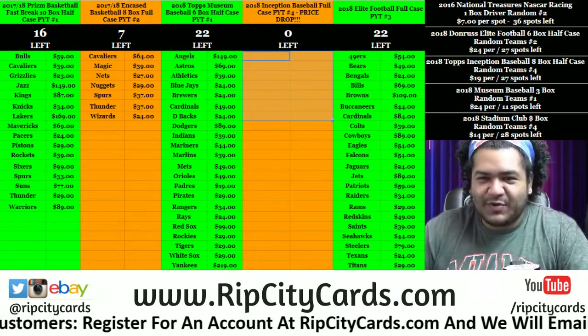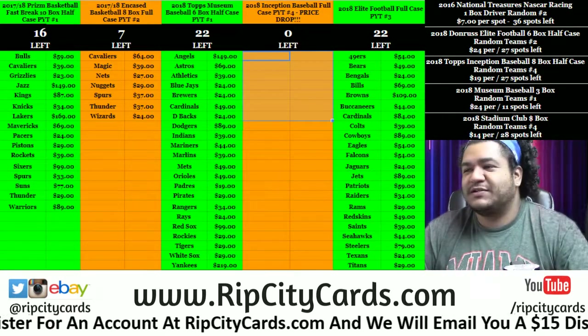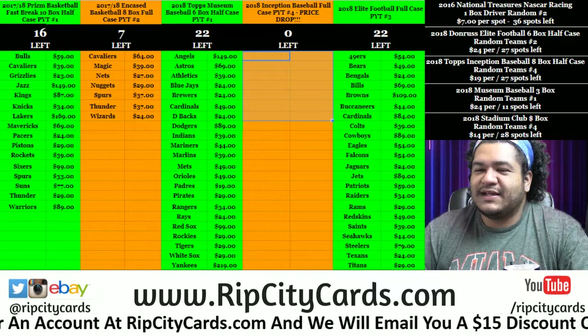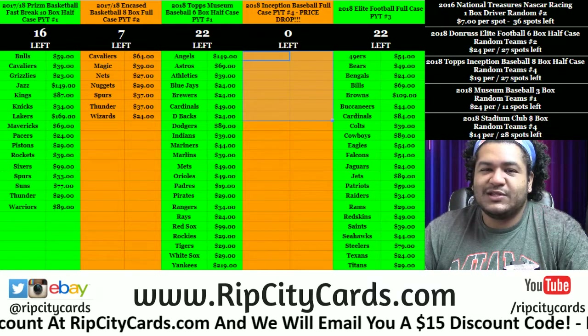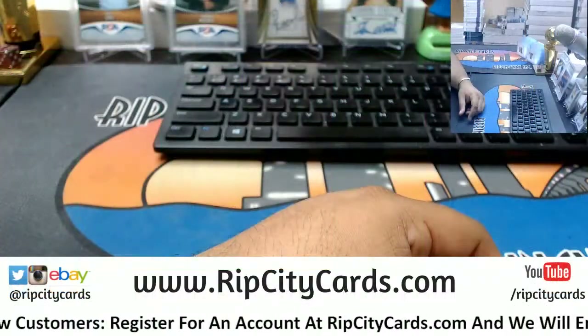Yo, what's up everybody, Cardboard Modes is with you. Welcome! Let's go ahead and do 2018 Luminance Football half case break number 10 — that's six boxes.